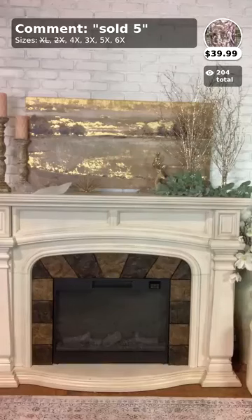Number five is the next item — it comes in sizes 3X, 4X, 5X, and 6X. This is called 'Just the Usual' — it's a tie-dye hoodie and it is so cute. I'm so glad these come in 3X. I actually bought a similar hoodie for myself because I love the oversized, comfy look. This one is so, so comfortable.